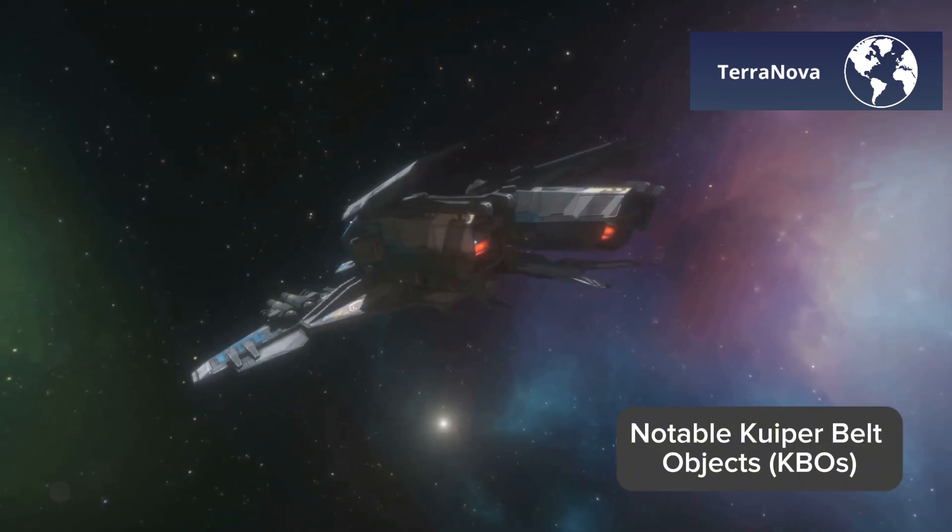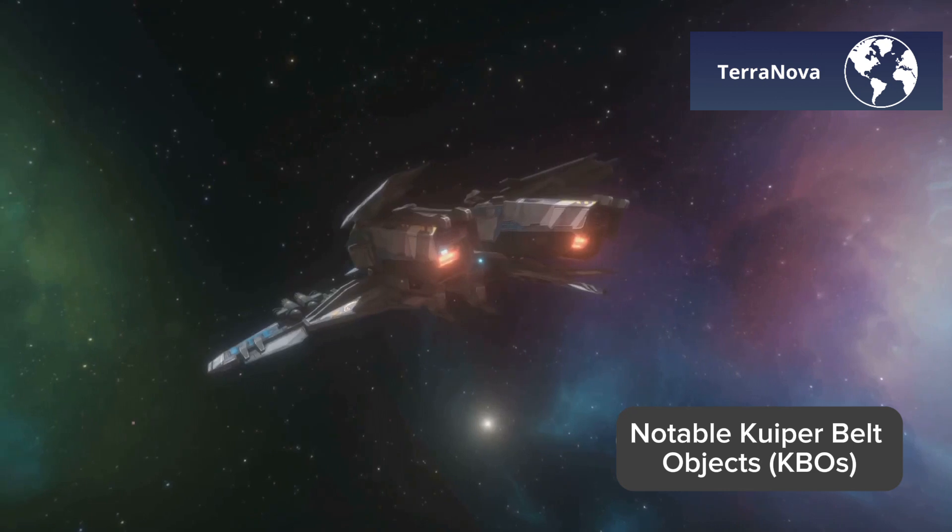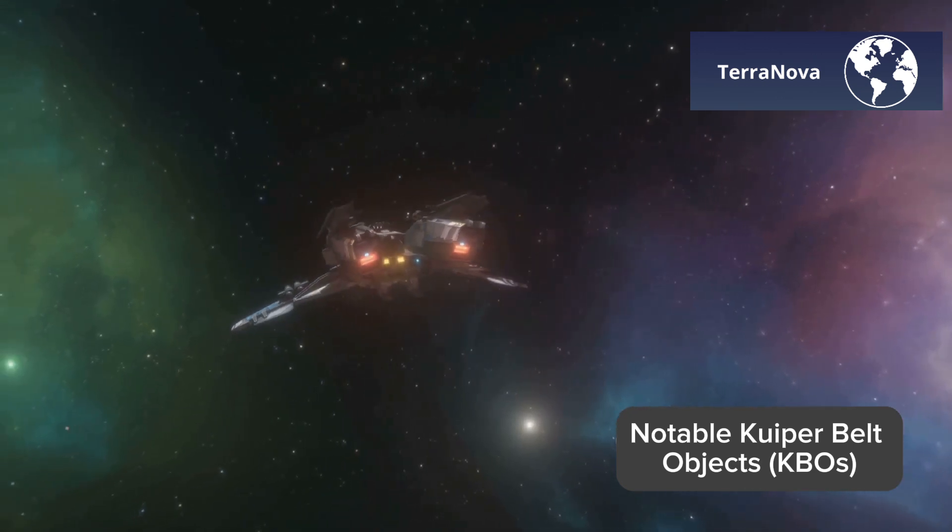Don't forget to like, subscribe, and hit the bell icon for more cosmic explorations.